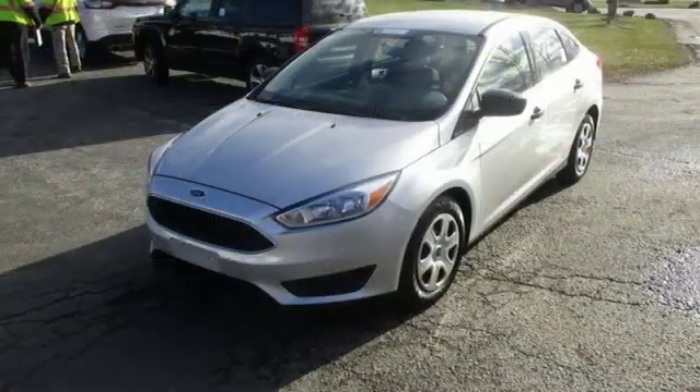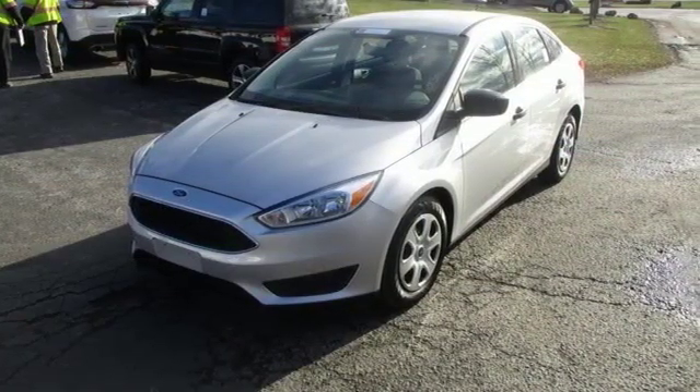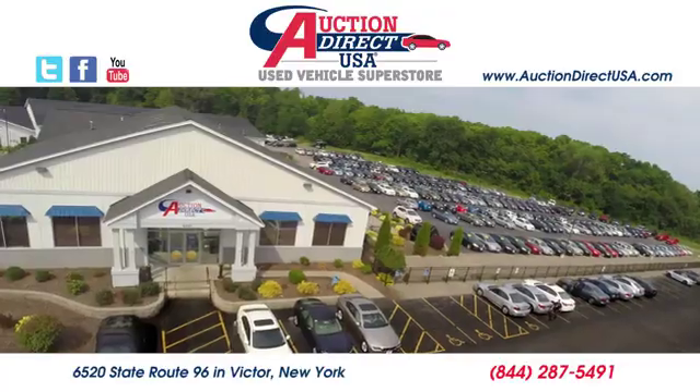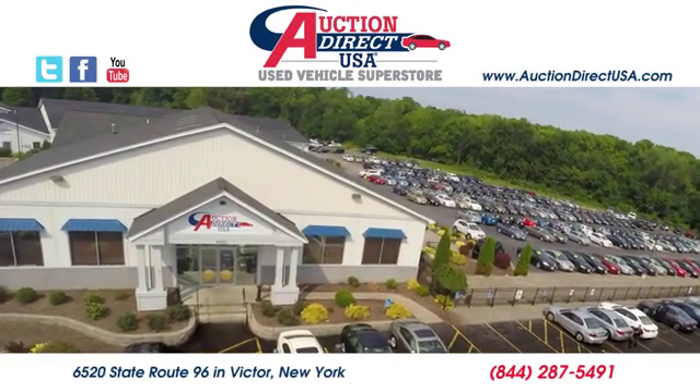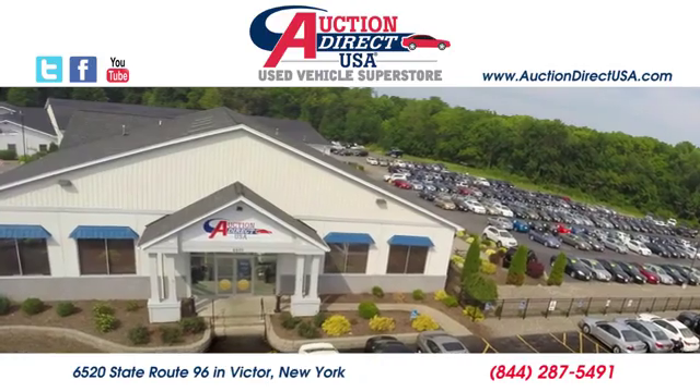Built on tradition, built to last, Ford. See it for yourself when you take it for a test drive. Visit today. We're conveniently located at 6520 State Route 96 in Victor, New York.